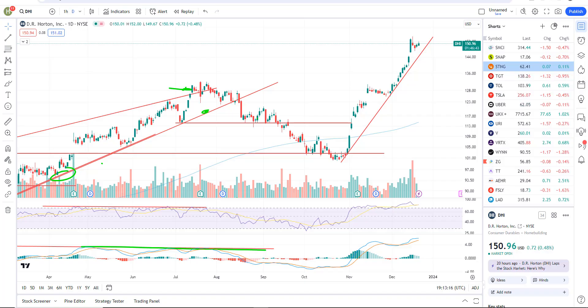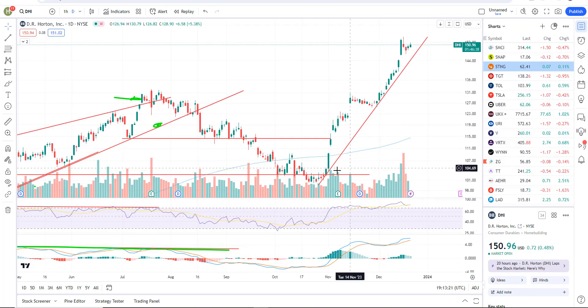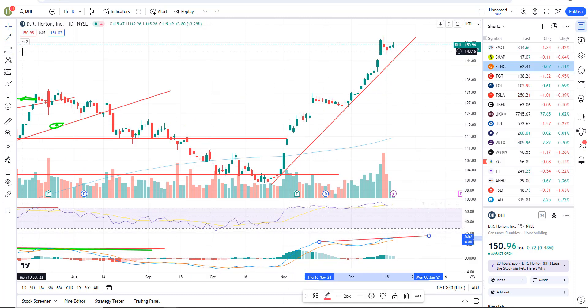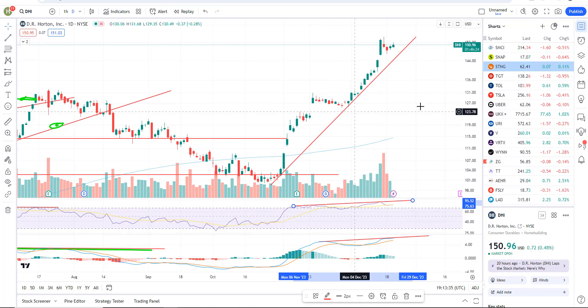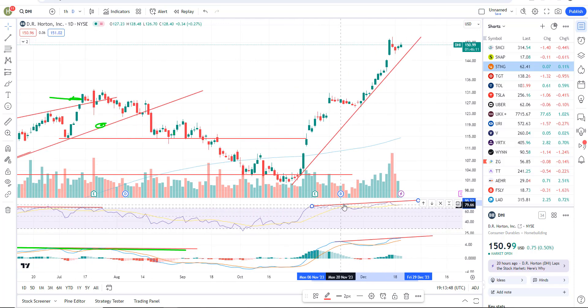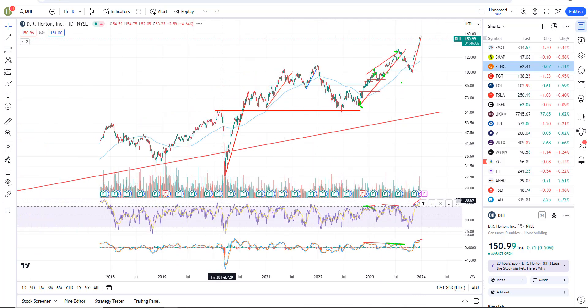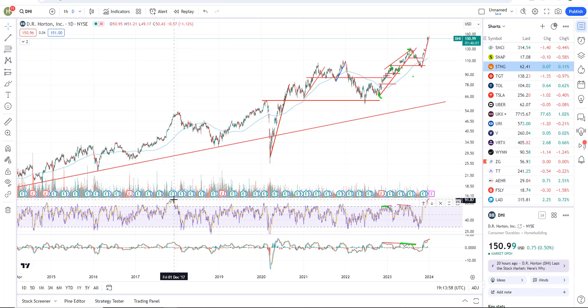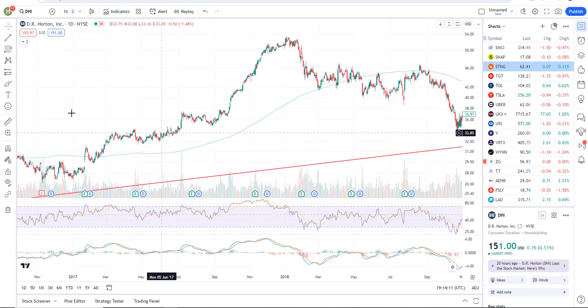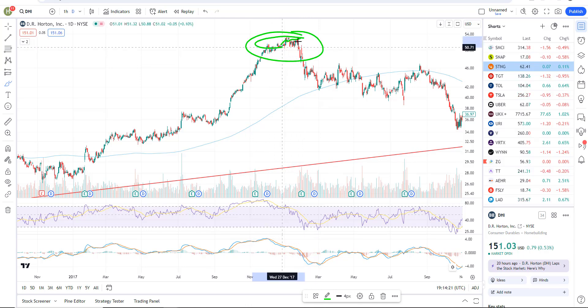I had a subscriber and a private member ask me to cover the home builders and specifically DHI. So on the daily chart, we have a very steep, almost parabolic uptrend on DHI. I don't have any divergence right now on the daily chart, so I've got relatively strong momentum and strong price action. I don't see a short here — in general it's just continuing to go higher. Now it's extremely overbought. The RSI got up to 89.50, which was the high. The last time it was that overbought was back in November of 2017. It feels like we're in this kind of topping, grinding higher area.